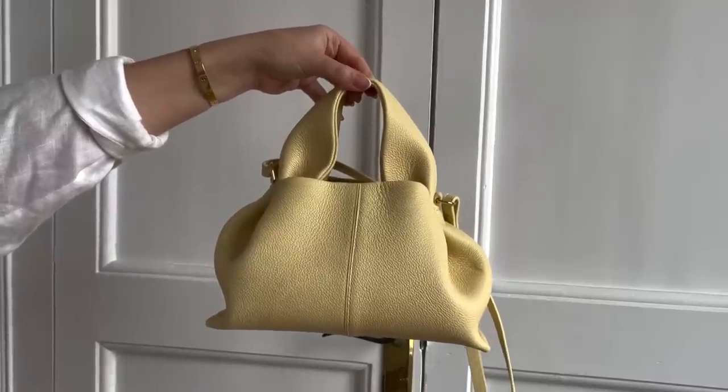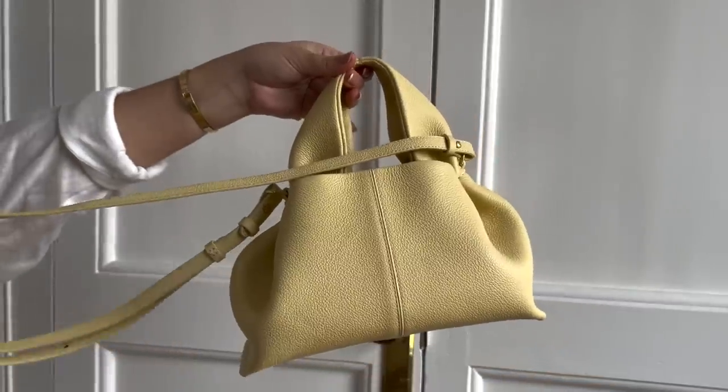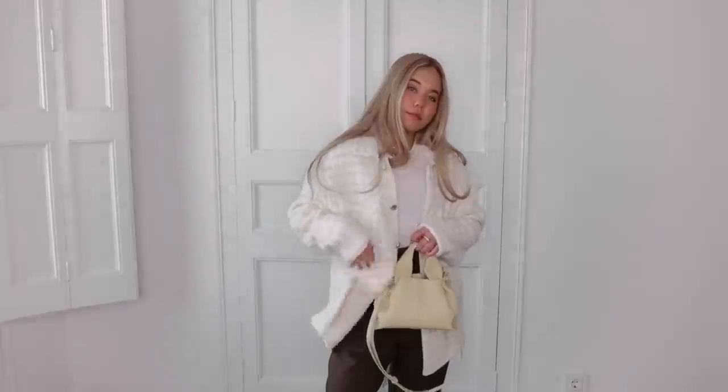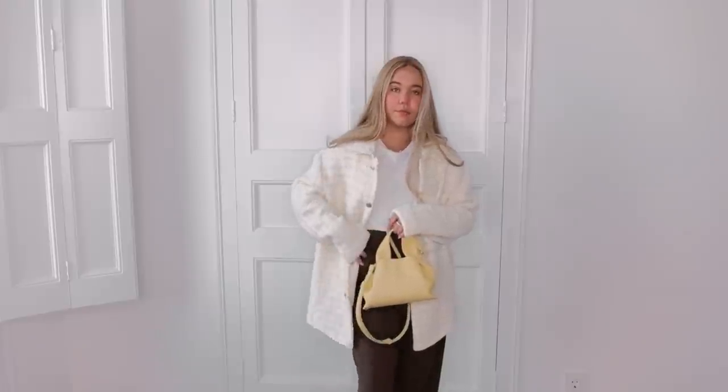I've been wanting a yellow bag for such a long time, and now that I have this one from Polène I am very happy. I love this shade of yellow — on the website it says 'wit' but it's definitely more of a pastel yellow. This is the Numéro Neuf and it's such a roomy bag. I can see it going to a picnic or for long walks. It fits so much inside and I just love Polène's craftsmanship and quality. It really fills the yellow gap in my collection.